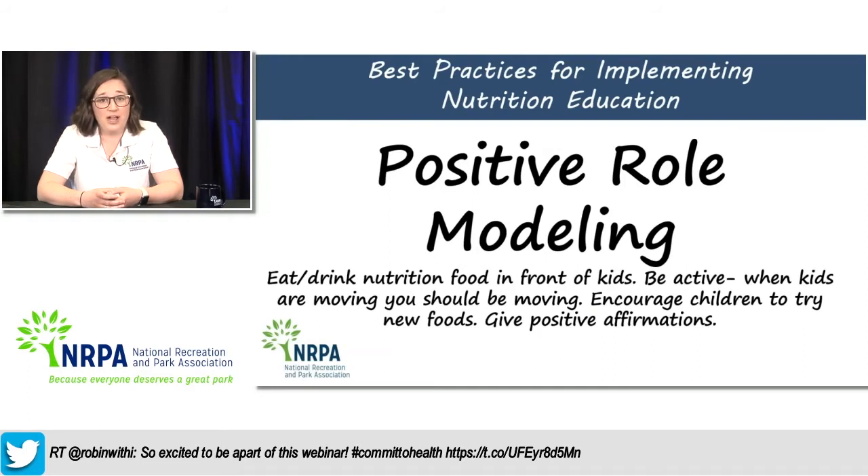Tip number two: think about positive role modeling. Role modeling is quite possibly the most important strategy for the success of your nutrition education curriculum. Kids in your out of school time programs look to your staff as their heroes, and if staff are not role modeling positive behaviors, kids will not want to do it either. As you're training staff this year, make sure they are eating and drinking healthy foods in front of the kids. If you're implementing healthy eating standards that call for reduction in sugary beverages but staff walks in each day with a soda in hand, that message is going to go a long way in the wrong direction.